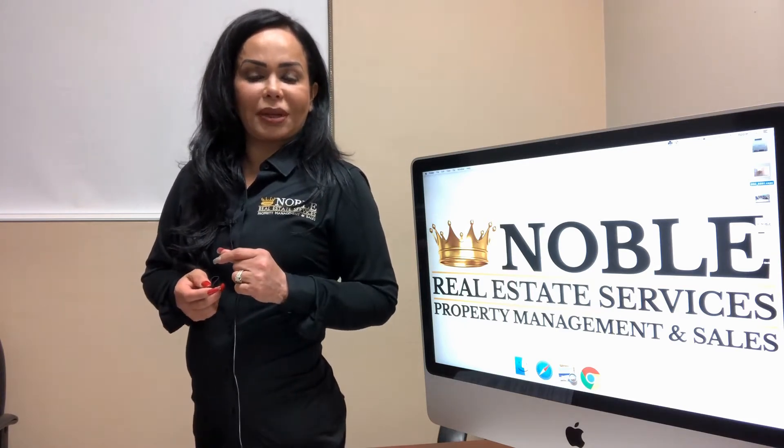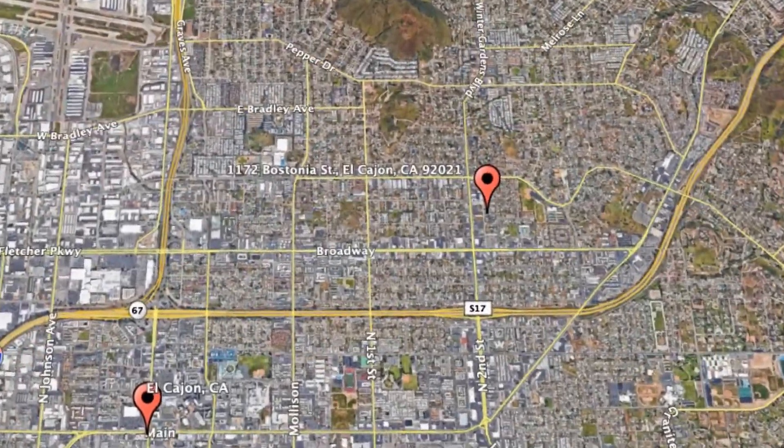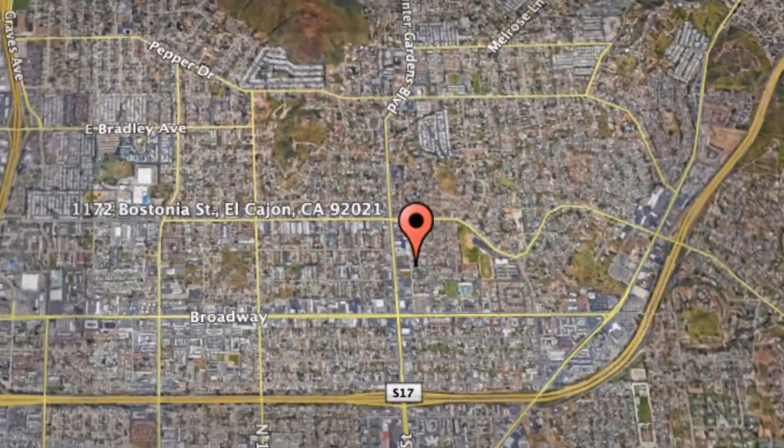Check out this available property and make it yours today. 1172 Bostonia Street, El Cajon, California.